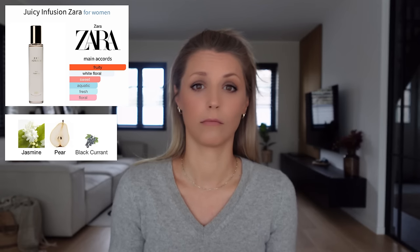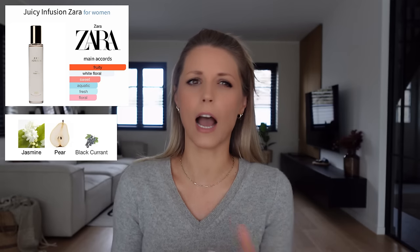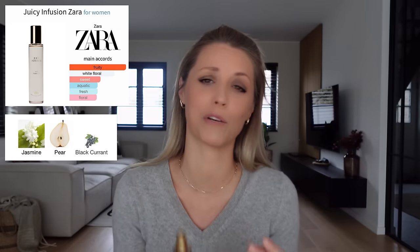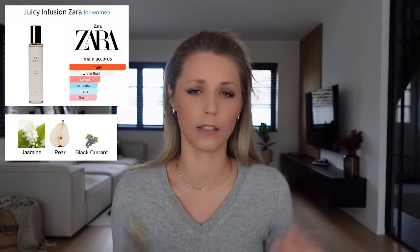If I smelled this on a person I'd just think, oh, this person just took a shower and washed their hair — fresh and clean, period. Let me know in the comments if you're also getting green apple, because it's not in the notes. With Zara I take the given notes with a grain of salt — I feel like they're trying to steer you toward smelling what they list. I try not to look at notes before testing, and the first thing I smelled was apple shampoo.